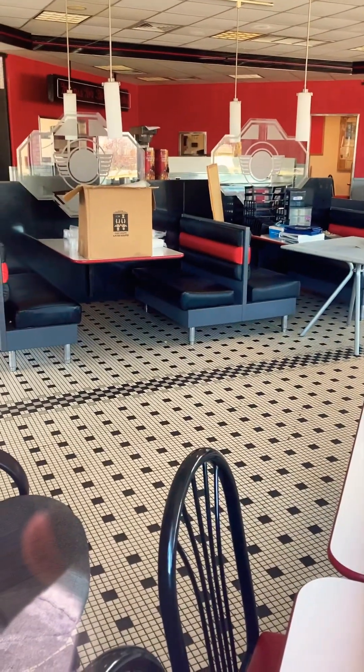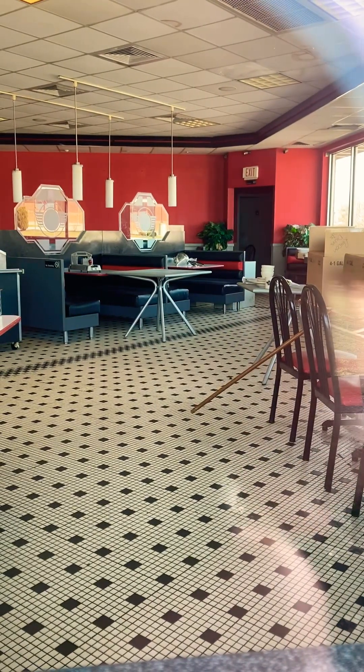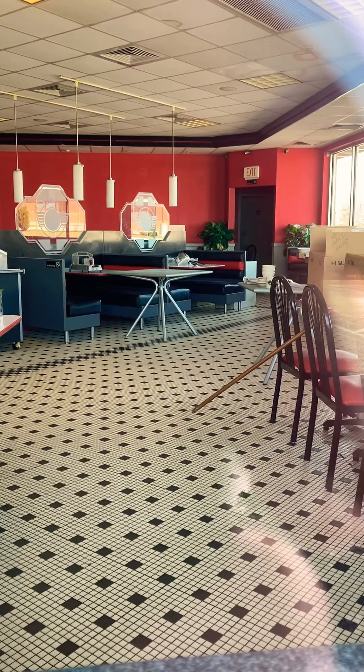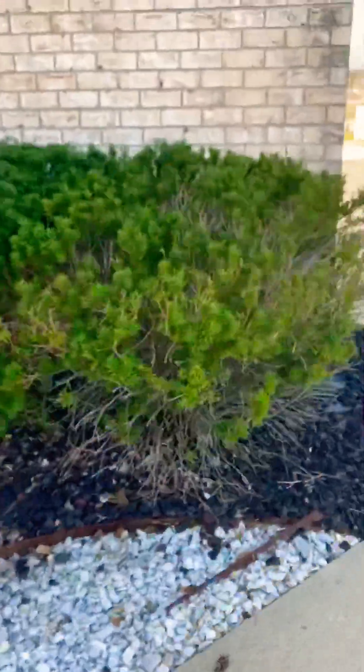They're just packing everything up inside. There used to be things here on the windows — they've taken those down. The doors were locked and there's really no reason to get inside anyway, because you can see everything quite well through the windows. They don't have the windows covered. As you can see, there's the lighting fixtures and there's the Steak 'n Shake sign. We'll walk around the building too.